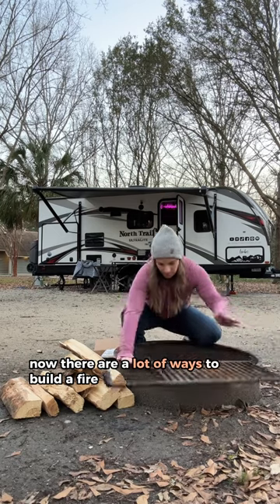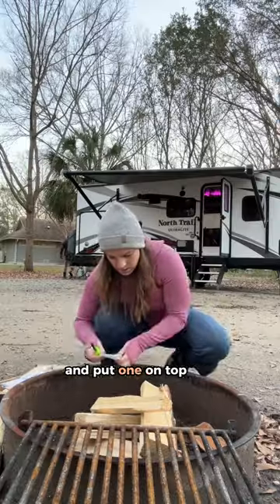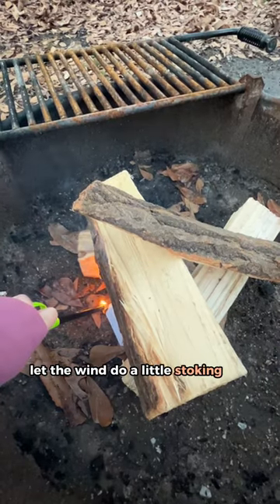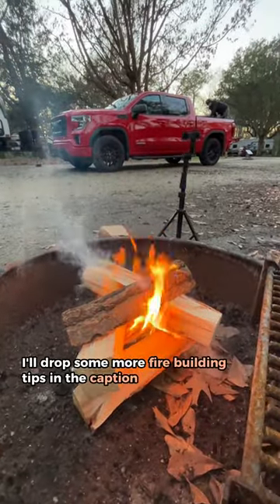Now, there are a lot of ways to build a fire, but I have a very particular method. I layer three pieces of wood in a triangle and put one on top that will easily burn through. Then I lay three points of fire around the base, let the wind do a little stoking, and then let it do its thing. I'll drop some more fire building tips in the caption.